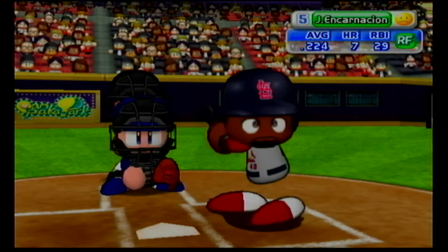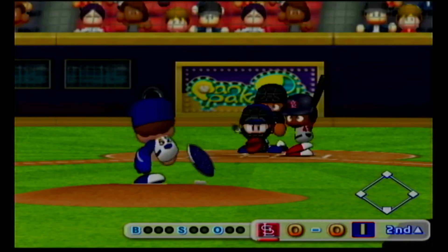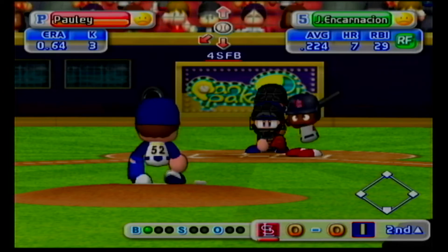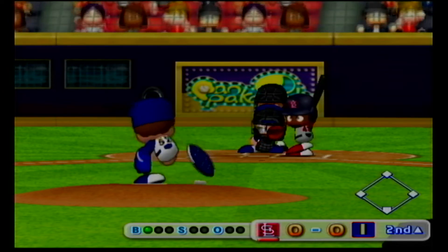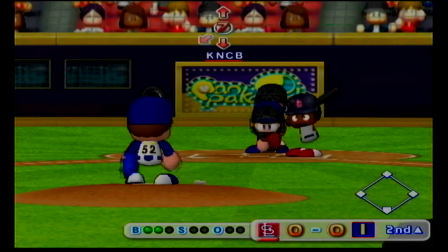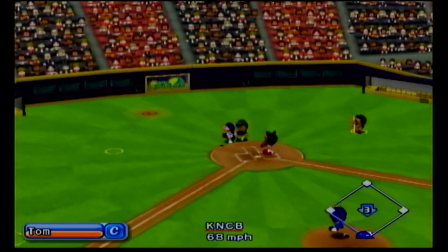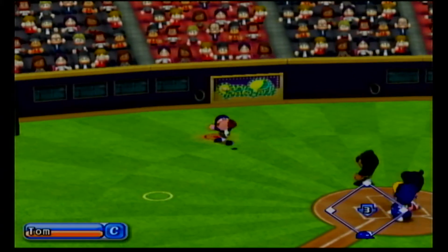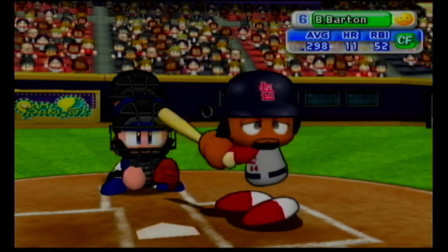The Cardinals are now up to bat. Juan Encarnacion, right fielder. Ball. Ball. Infield pop-up, he got it, one away. Hawley retires the batter on a foul fly.